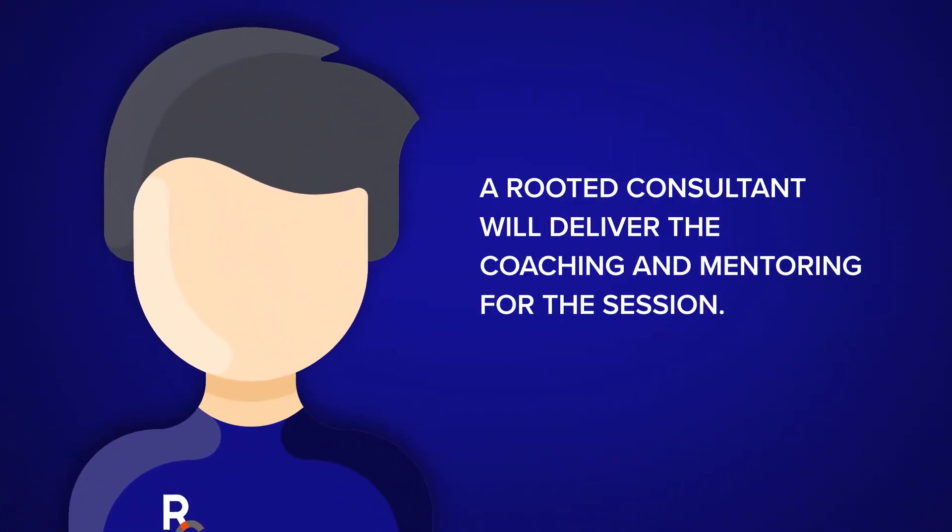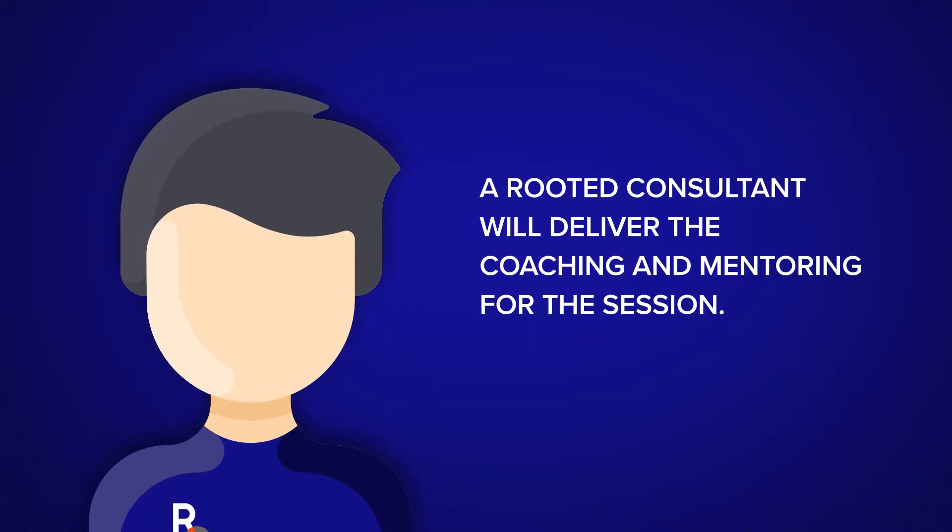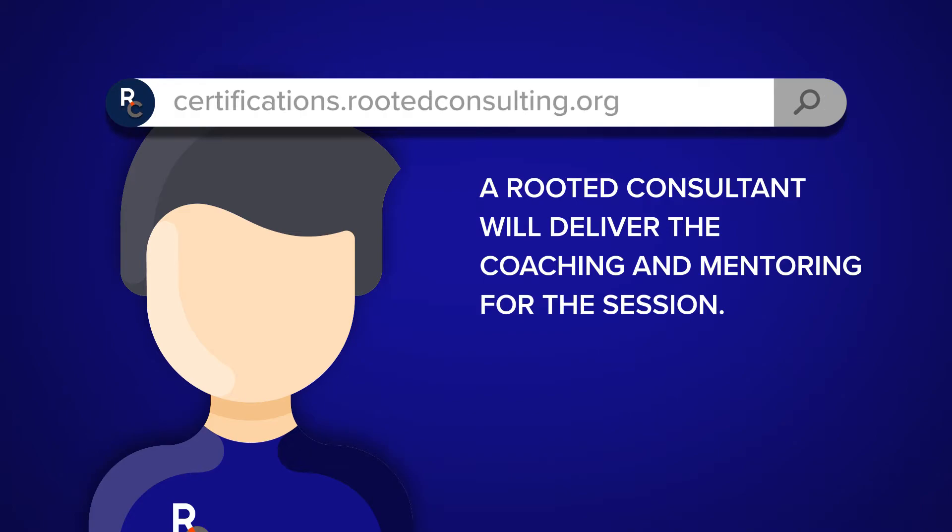A Rooted Consultant will deliver the coaching and mentoring for the session. A list of staff certifications are available at certifications.rootedconsulting.org.